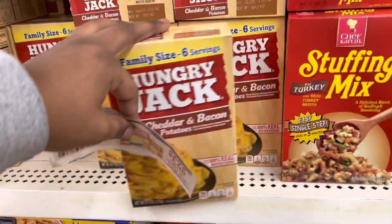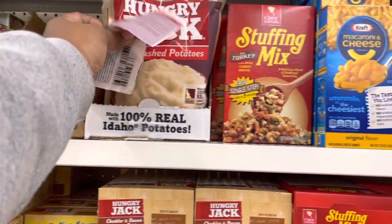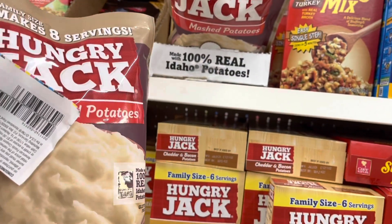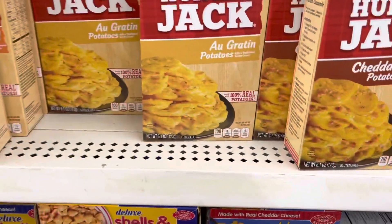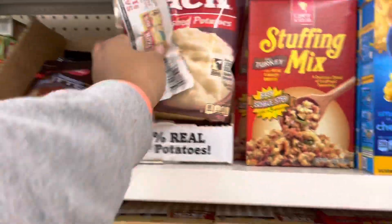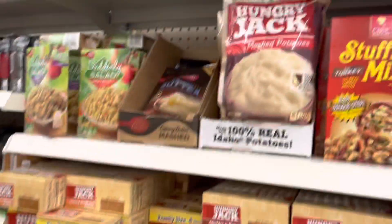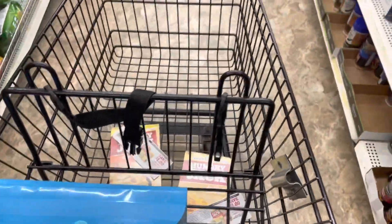I'm probably going to grab the family size Hungry Jack — it's six ounces. These are also six ounces and I don't want these to be gritty. They also have Idaho potatoes. I'm just not gonna make my life difficult — I'll grab this one, six servings family size, and this one is eight servings family size. We're going to add these to our cart as our first two items.